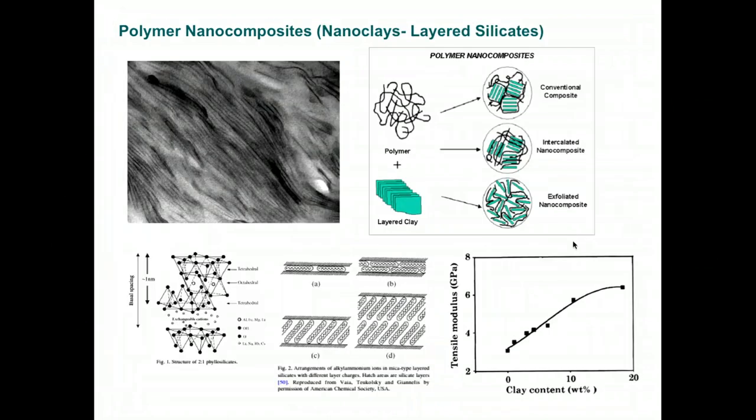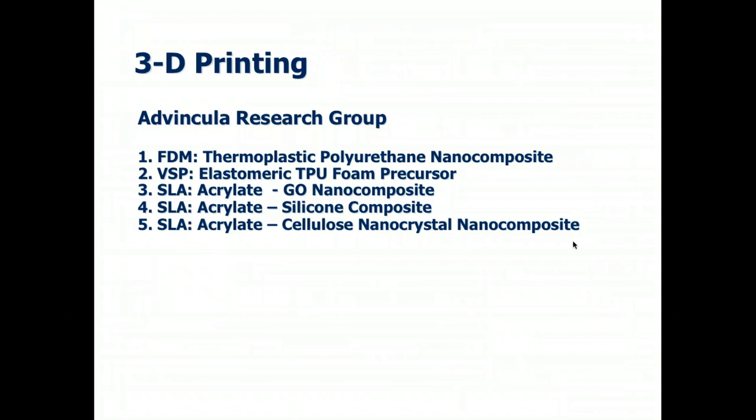Nanoclay is also an important additive. Nanoclay is used in nylon, polyesters, and polyolefins, and when exfoliated or layered has advantages not only on thermomechanical properties by improving the modulus, but also on barrier materials, preventing diffusion of gases. Overall, nanoclay will be a potent combination, as I'll show you.